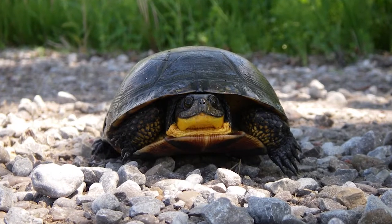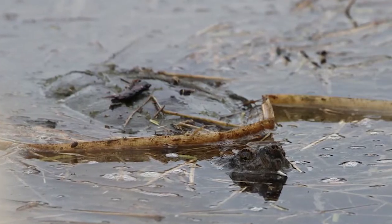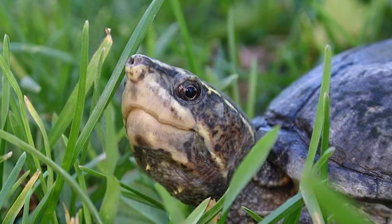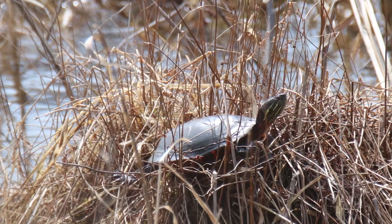Turtles are incredibly important species. They help to keep the environment healthy and thriving. Turtles eat dead matter at the bottom of lakes and wetlands, which helps to keep our water clean. They also spread seeds that grow into plants that support fish and other wildlife. These plants also filter water and cycle nutrients.